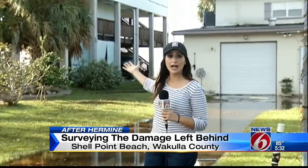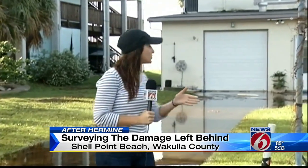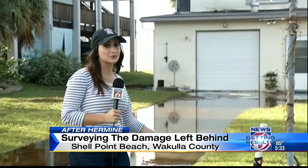Well, most of the houses here at Shell Point Beach are on stilts, raised several feet above ground. And for those who live in houses like this, many of them stayed and hunkered down for Hermine. But it's the ones who live in low-lying houses like this that are prone to flooding — those residents say they're not taking any chances.